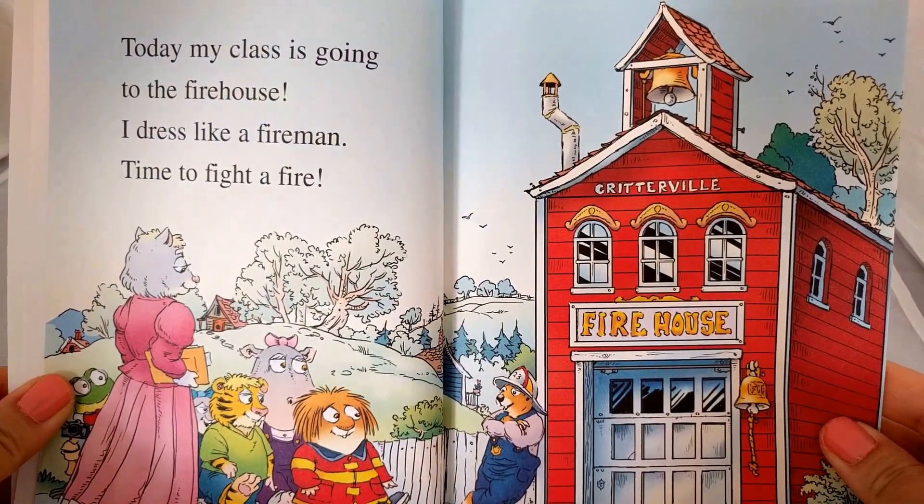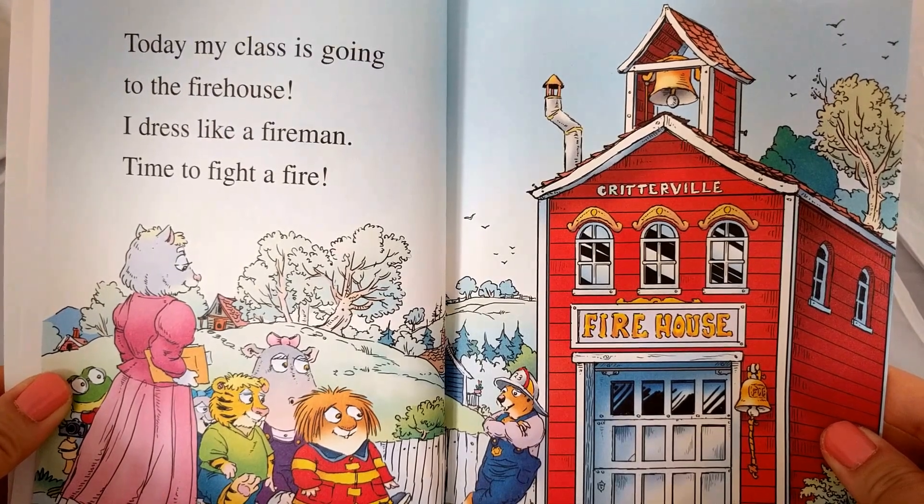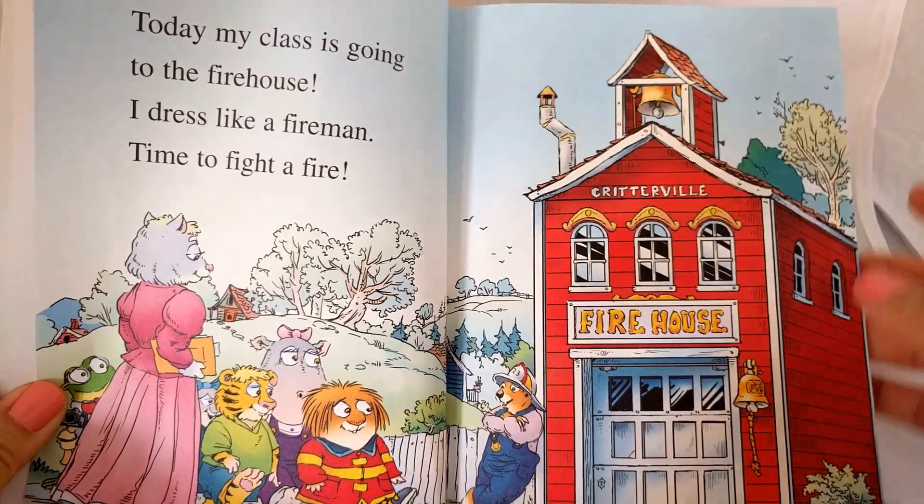Today my class is going to the firehouse. I dress like a fireman. Time to fight a fire.